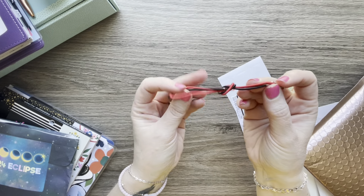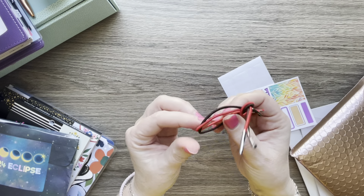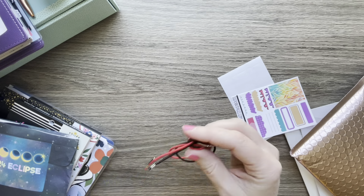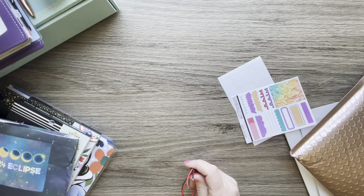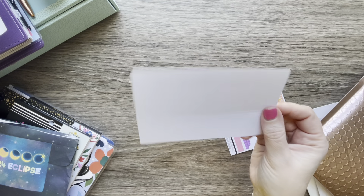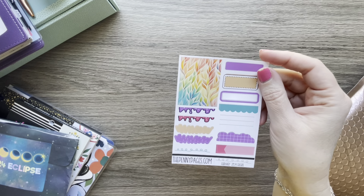You get replacement strings if you want to change out the colors — the current one is black, and I think you get a brown and a red. You also get labels for your dividers, and then this is a freebie from The Penny Pages.